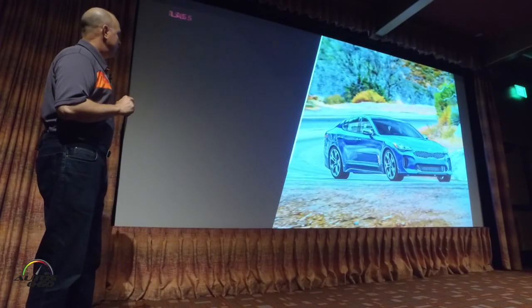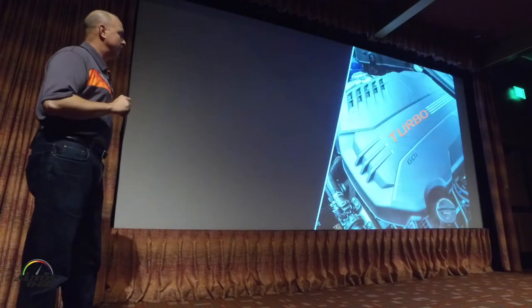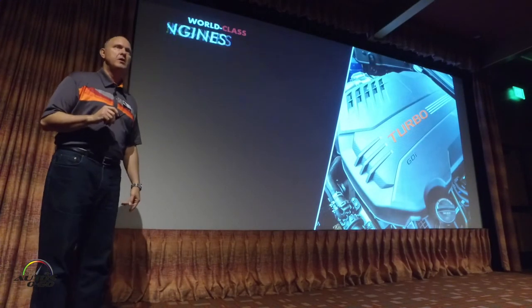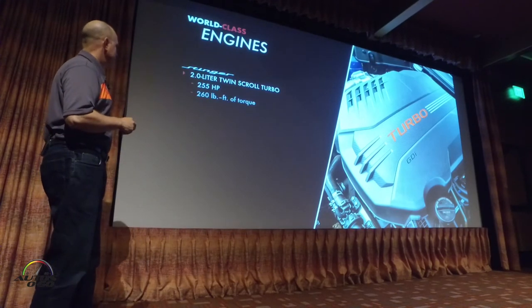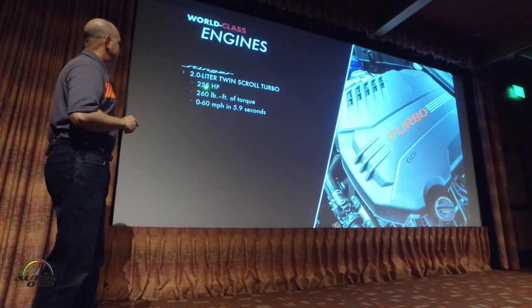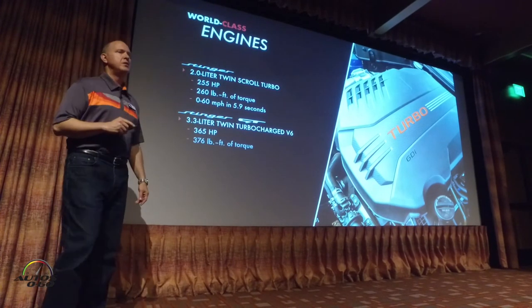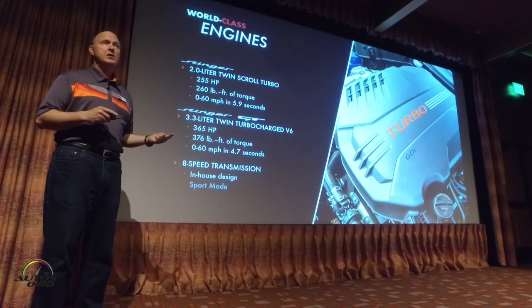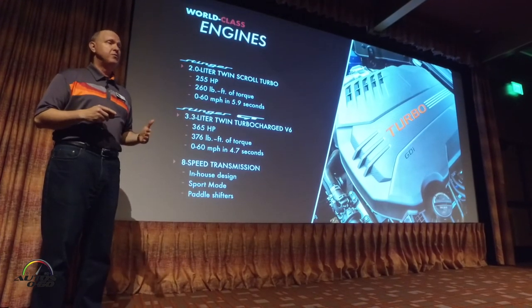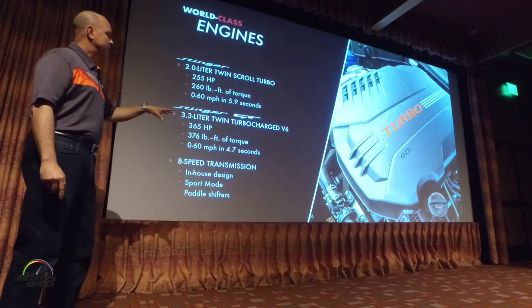For overall performance, we're going to market with two powertrains. The first is a two-liter turbocharged twin-scroll engine producing 255 horsepower, with a 0-to-60 time of 5.9 seconds. We use this engine in FF transverse configuration in other cars like the Optima and Sorento, but this is our first longitudinal application, designed and tuned specifically for this vehicle.